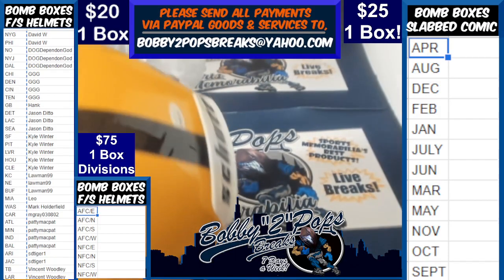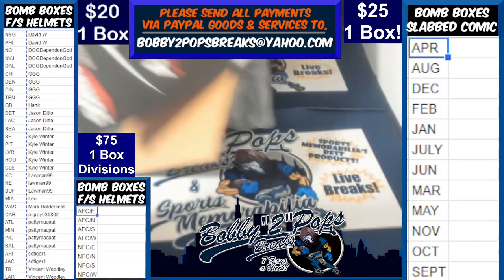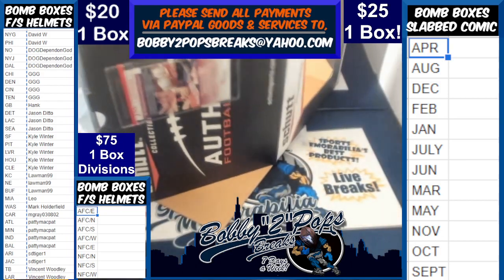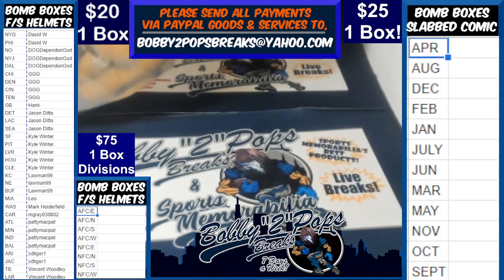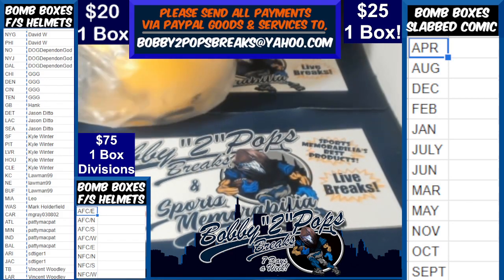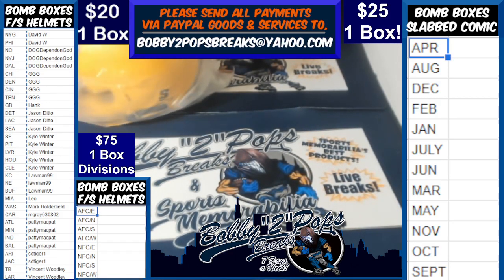Again, the JSA sticker on your card is on top of the box there in the little handle. So make sure you grab that before you throw the box out, if you do throw the box out.